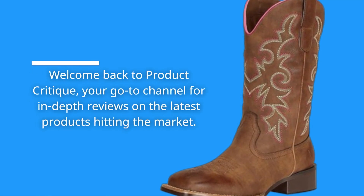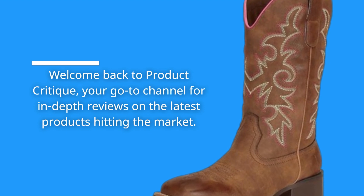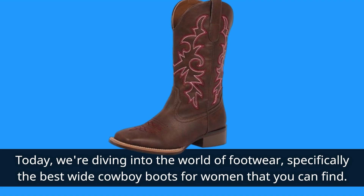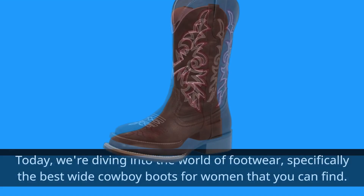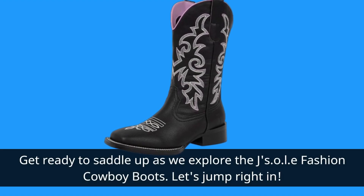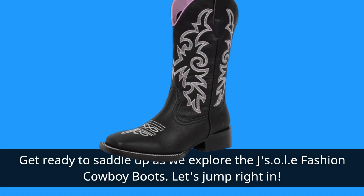Welcome back to Product Critique, your go-to channel for in-depth reviews on the latest products hitting the market. Today, we're diving into the world of footwear, specifically the best wide cowboy boots for women that you can find. Get ready to saddle up as we explore the JSOLE Fashion Cowboy Boots. Let's jump right in.